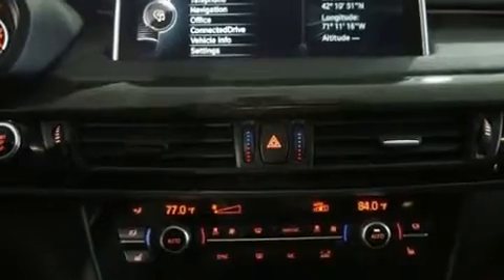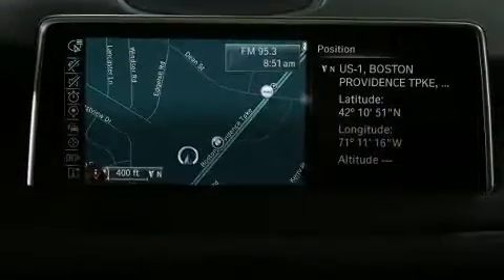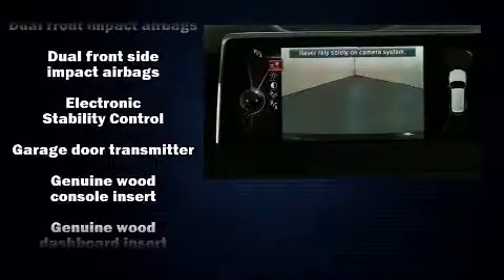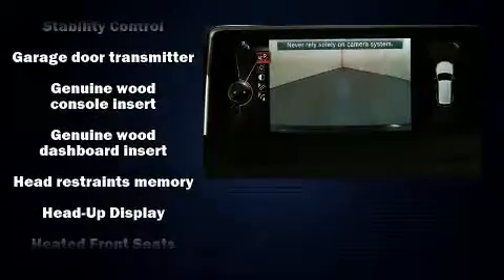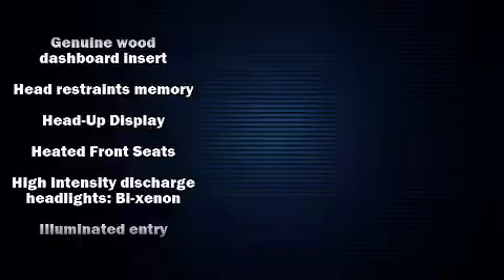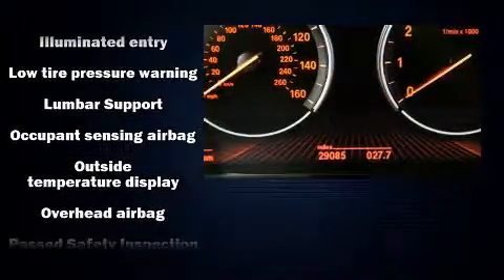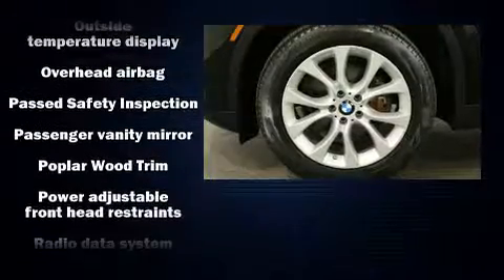BMW also prioritized safety and security with features such as traction control, an emergency communication system, and four-wheel disc brakes with ABS. Electronic stability control stands out as a technologically savvy innovation, keeping you better connected to the road.